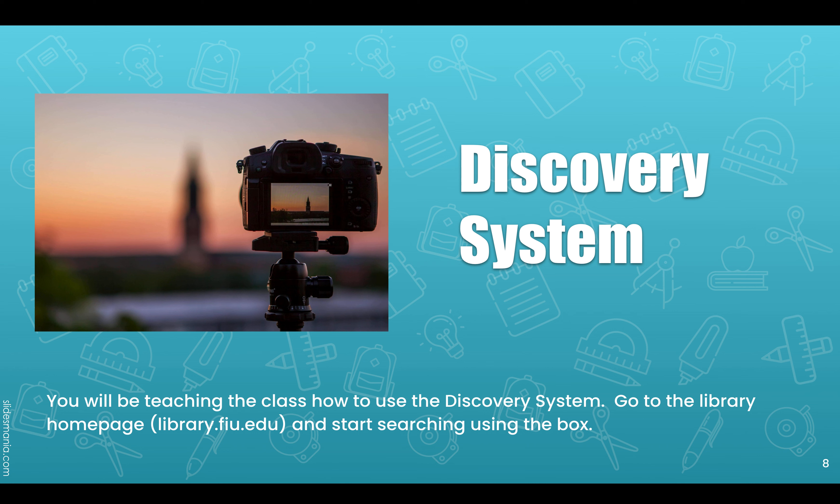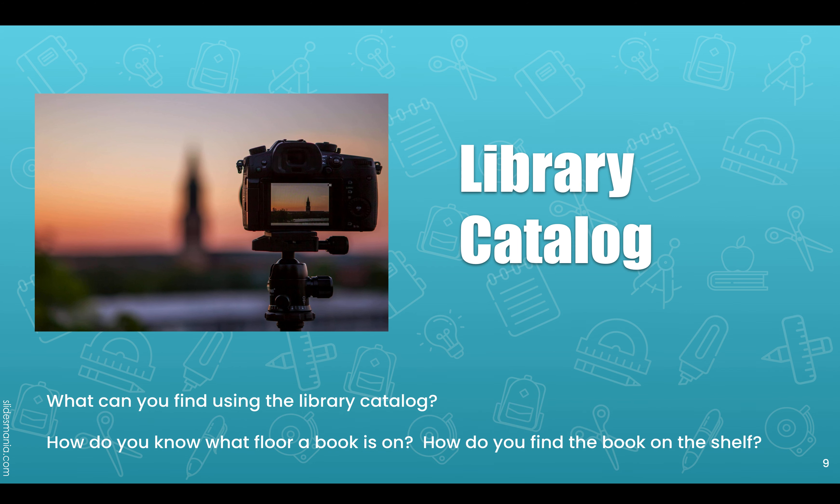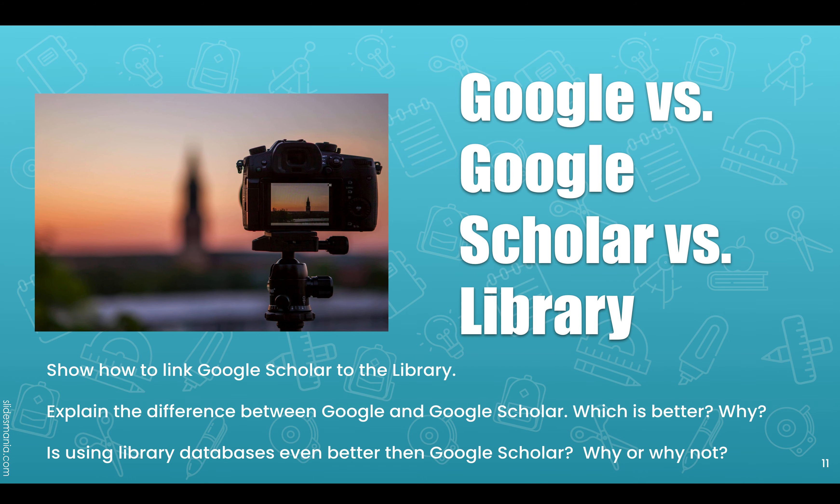I always give them a simple way to get to the discovery system, how to find Academic Search Complete, and how to find a specific database. I ask them to do a search and let them know they will be demonstrating it — how to get to the information, what they can find in the database, and how to do a search within that database. I always show Google versus Google Scholar versus the library, because students still don't know about Google Scholar. I do a lot of chiming in during demonstrations and ask questions at the end.